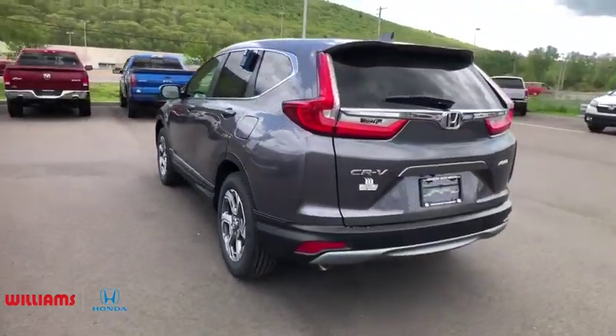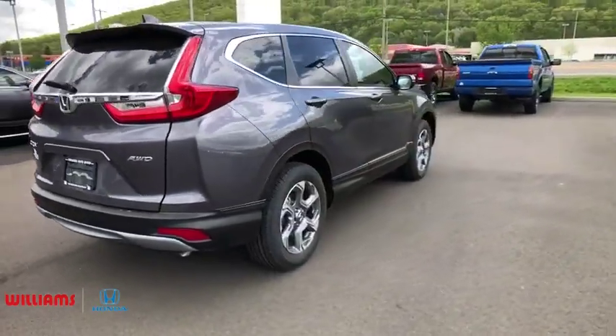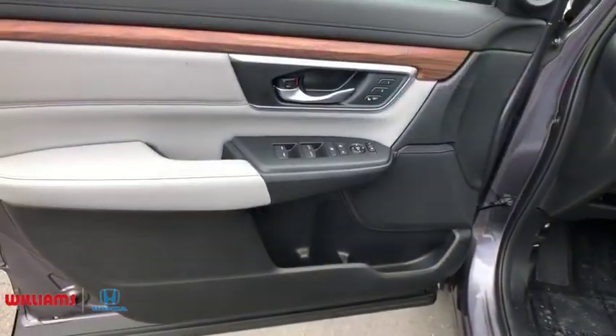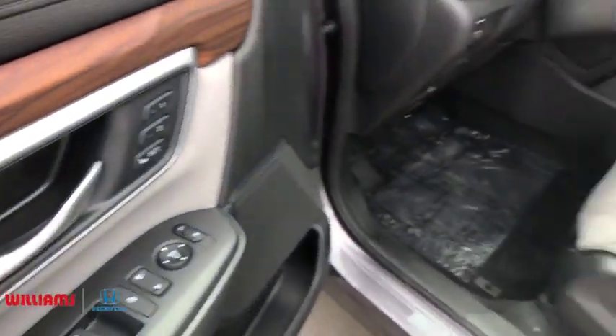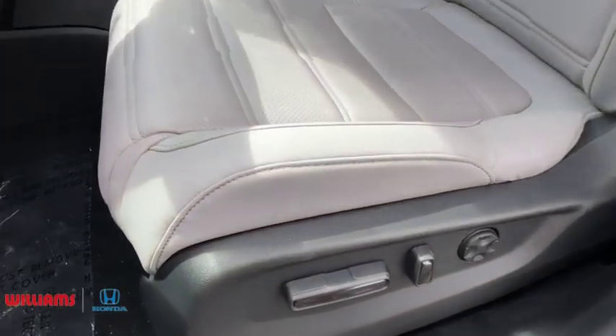Here are some of this vehicle's great options: backup camera, keyless entry, power passenger seat, steering wheel audio controls, remote engine start, traction control, stability control, anti-lock braking system, lane departure warning, all-wheel drive, power liftgate, Bluetooth, leather-wrapped steering wheel.